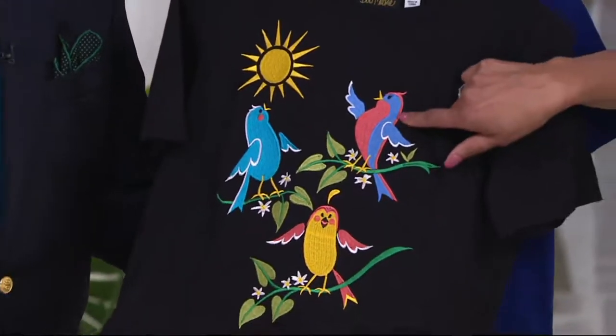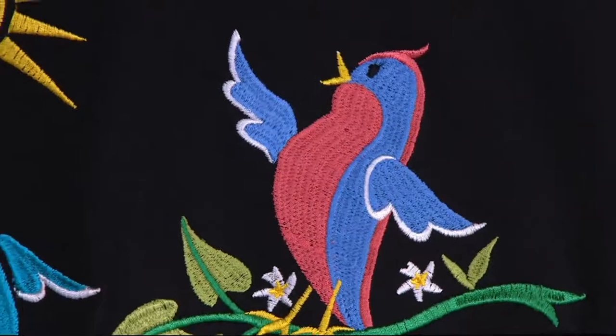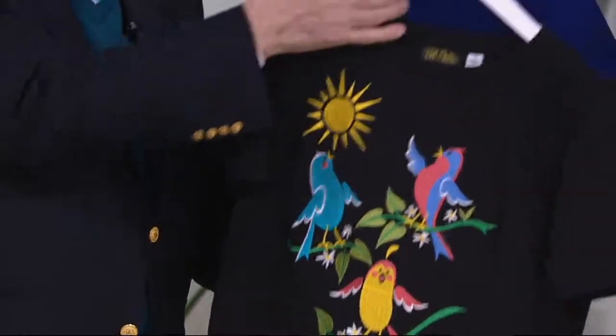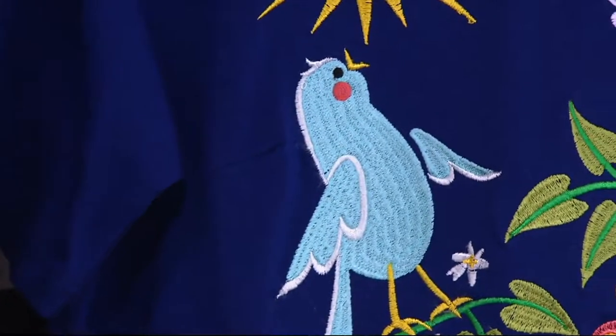Beautiful embroidery. And each colorway on this t-shirt, the colors vary slightly depending on the background with the birds. So that's the black choice — black with lots of turquoise and blue and coral and greens. And look at the navy. They're happy little birds.